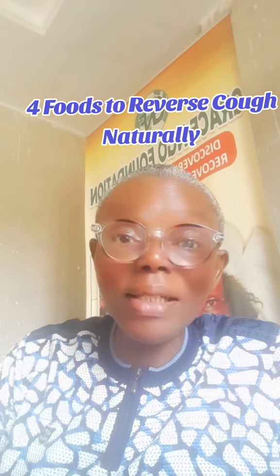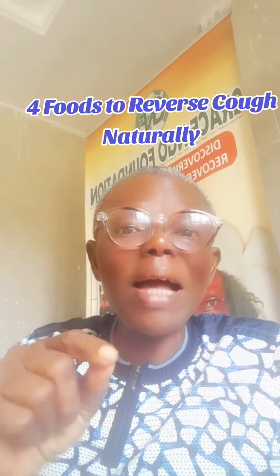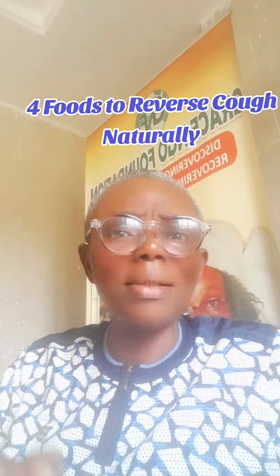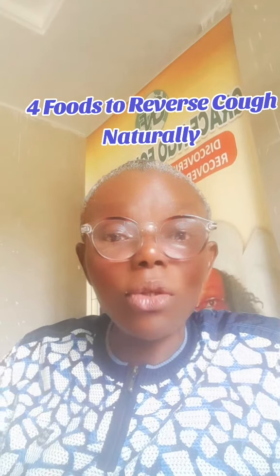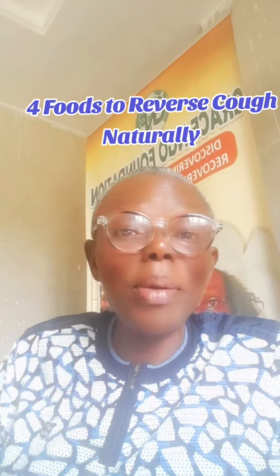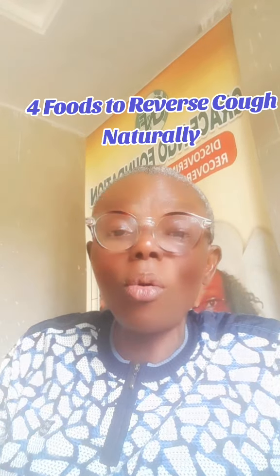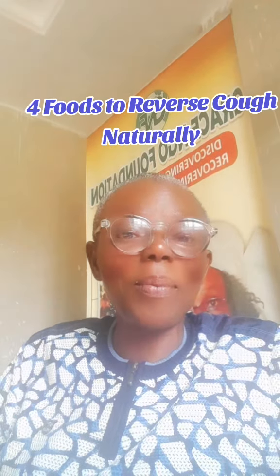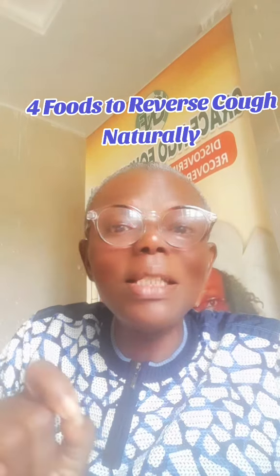The next is guava leaves tea. There are two species of guava: the white guava and the other one that looks like an oxblood color. That is the one I'm talking about. Boil a few leaves — either six or seven leaves, depending on the size of the leaf — then take a glass, half a glass. It's able to ward off that cough.